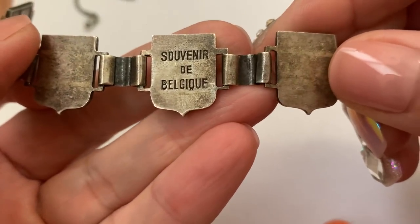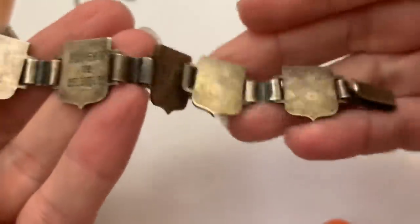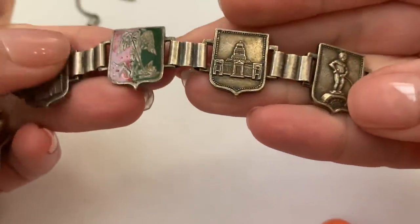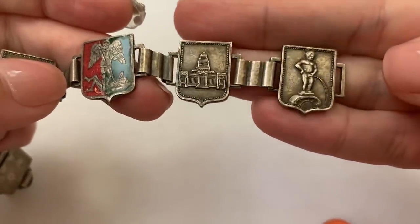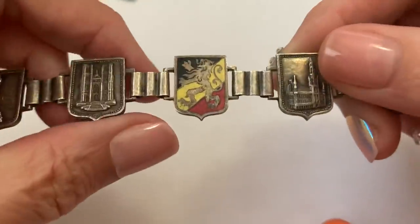This souvenir piece — I can't pronounce it — it's not sterling. It's enamel and metal. It's a famous statue, though I'm not too familiar with it.